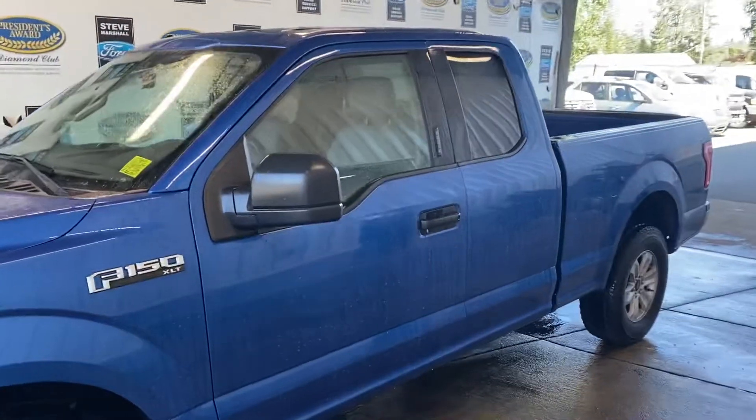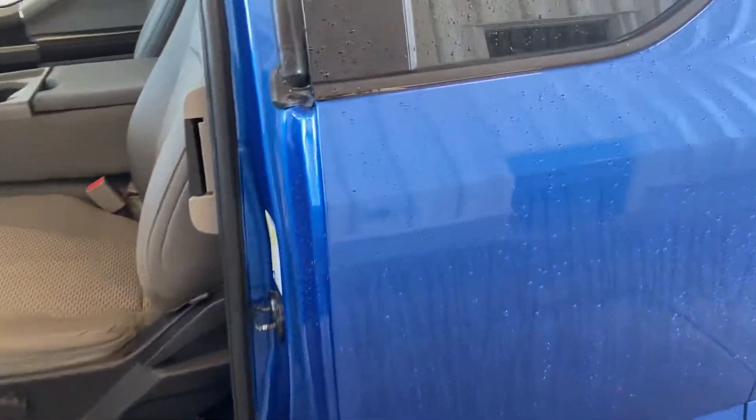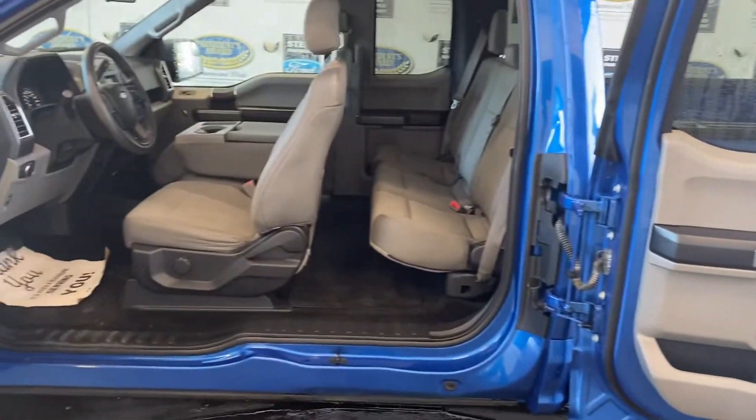It's a supercab, and the good thing about the supercab is they come with the longer six and a half foot box. Check out these back doors — they go literally all the way back, so you've got loads of access and loads of space there.